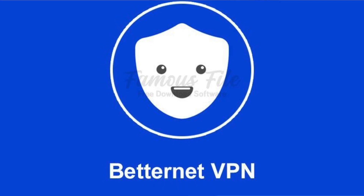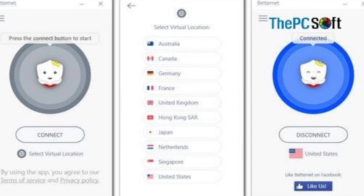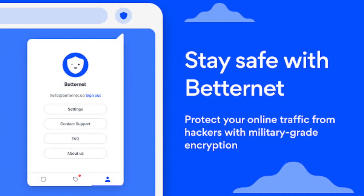Moving on to number nine: Betternet, an intuitive Android app with 500 MB of free data per day, which supports P2P — that is, peer-to-peer — connections.